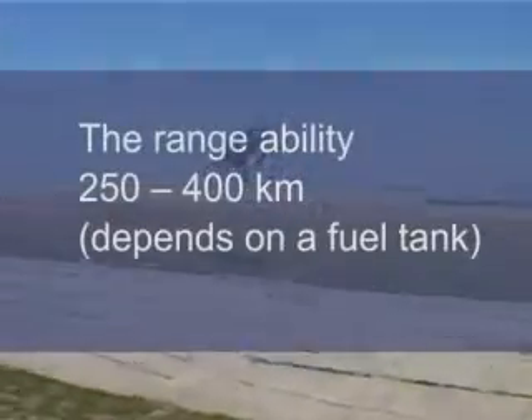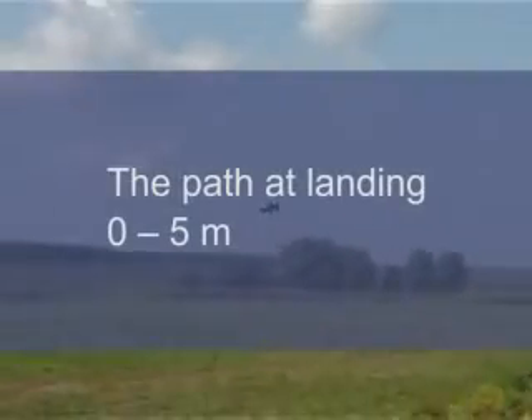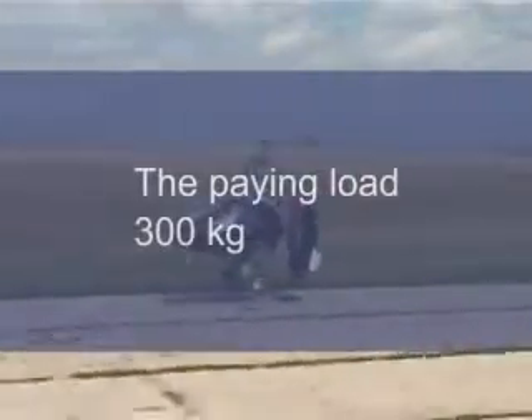Rangeability: 250 to 400 kilometers, depending on fuel tank. Bath at landing: 0 to 5 meters. Basic empty weight: 550 kilograms. Maximum take-off weight: 850 kilograms. Payload: 300 kilograms.